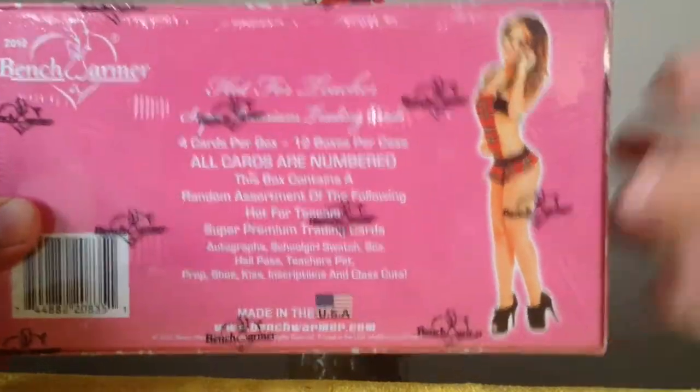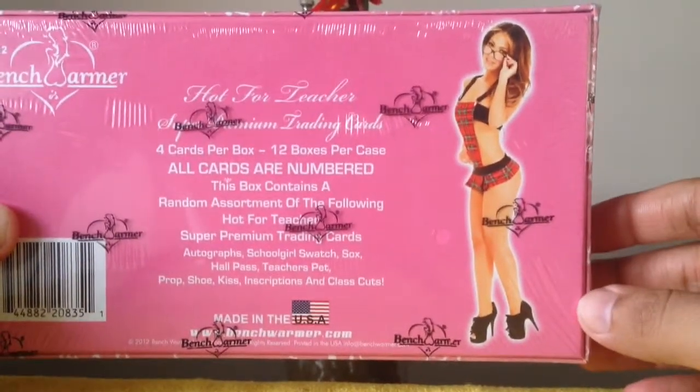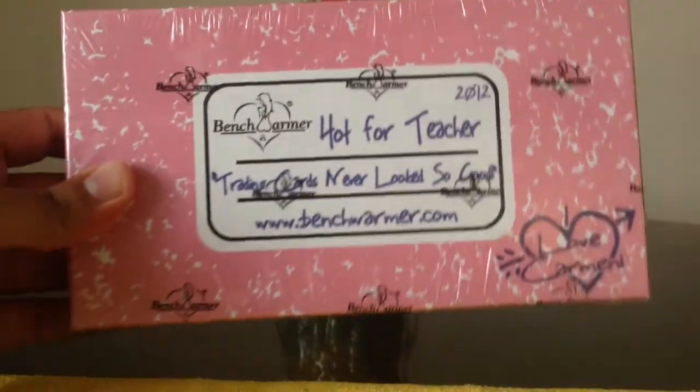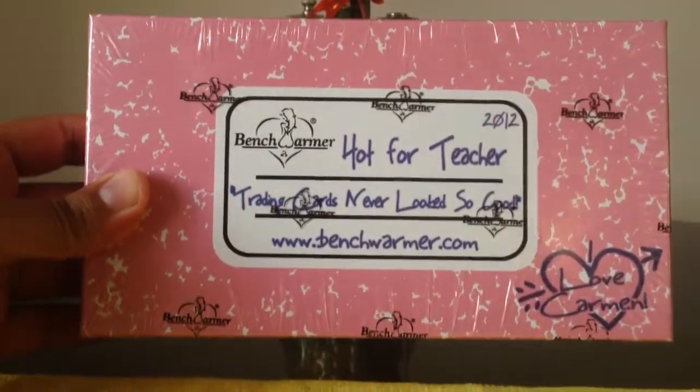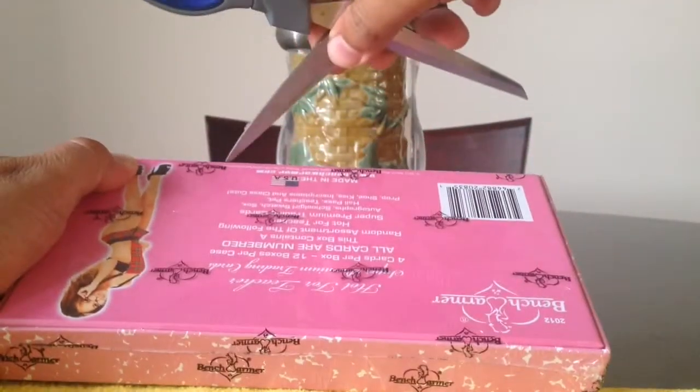And that is Jessica Borsiaga on the picture. She looks extremely hot. So we're looking for four cards, so wish me luck. Hopefully we get some good stuff in here.